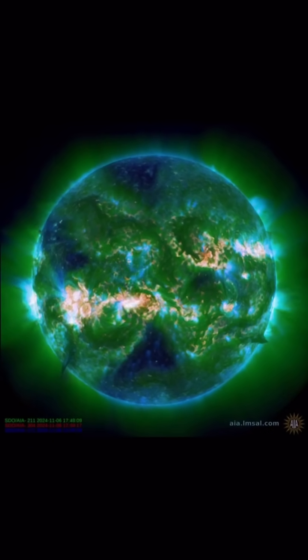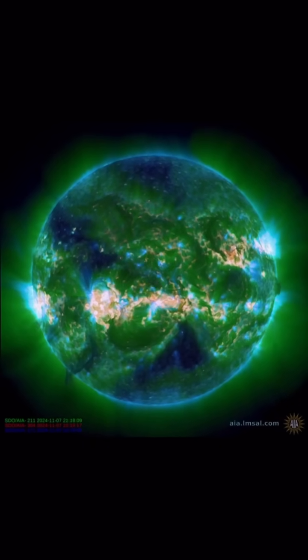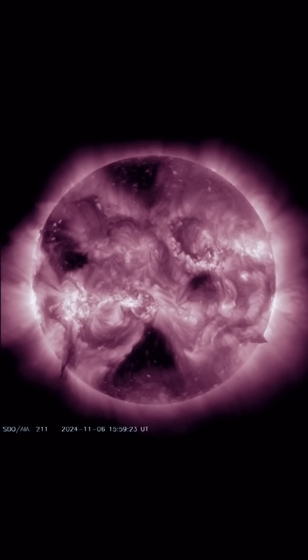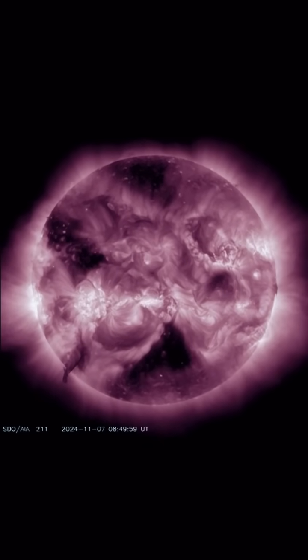Solar winds normally come in and hit us at about 250 to 300 kilometers per second. Sometimes with a coronal hole wind stream, we can get upwards of over 600 kilometers per second. Here's a closer look at the coronal holes — the black cooled regions on our sun.